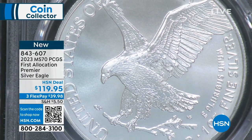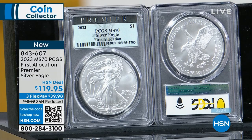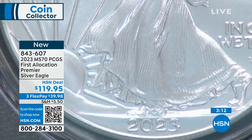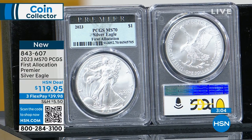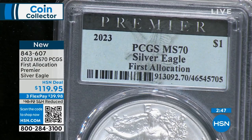I saw an ad on social media — Silver Eagles for this price, buy two get one free. It's a scam. I even ordered some to check, and they send you counterfeits. I bought these directly from the United States Mint through an authorized purchaser. The US Mint does not sell these directly to the public. The chain of provenance was unbroken from the US Mint directly to me, directly to you. Provenance is key whether you're buying coins or art.